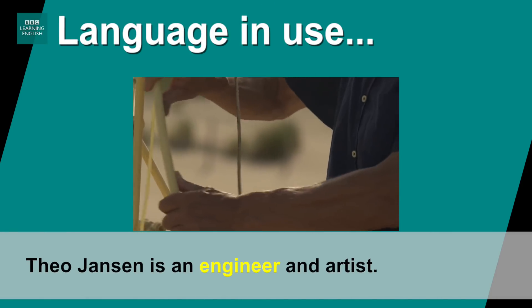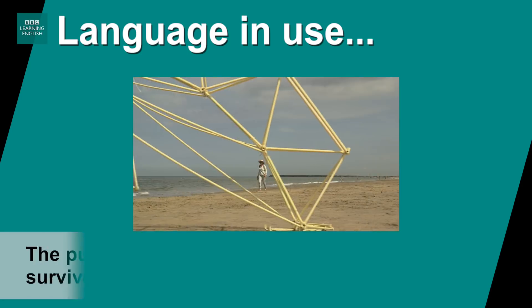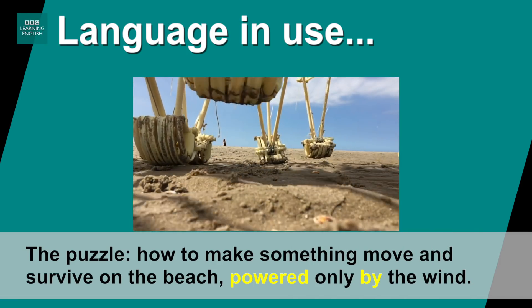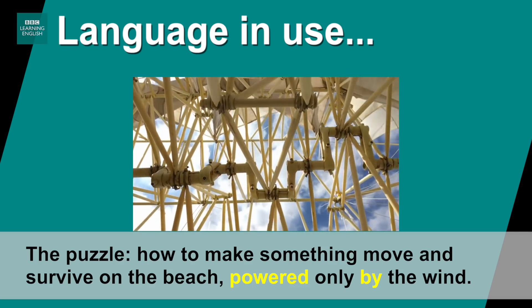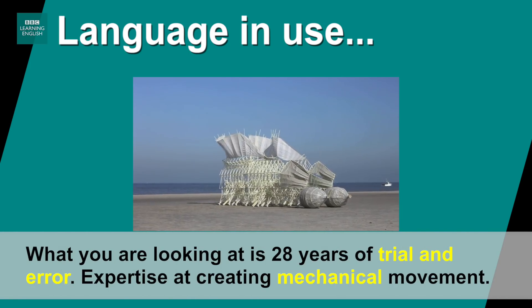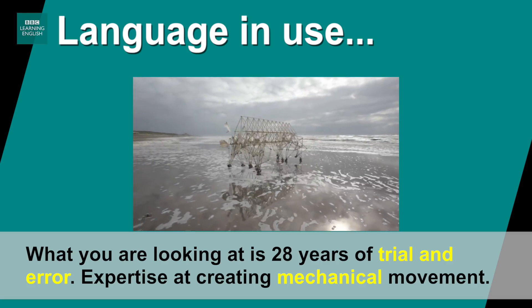Theo Jansson is an engineer and artist. The puzzle: how to make something move and survive on the beach, powered only by the wind. What you're looking at is 28 years of trial and error, expertise at creating mechanical movement.